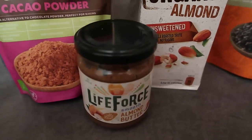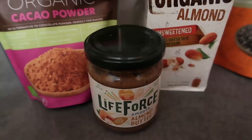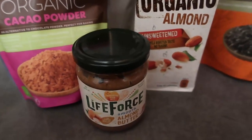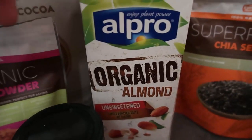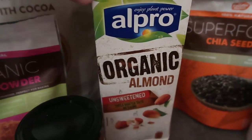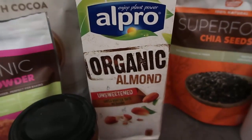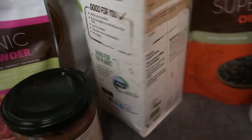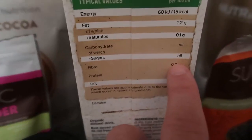I'm going to add some cacao powder to make it extra chocolatey. For additional protein and creaminess, I'll pop in a little bit of almond butter — you can use peanut butter or any nut butter, or just skip it. I'm using almond milk, but you can use any milk you like. If you're following low carb or keto, go for unsweetened almond milk — this one has zero carbs and nil sugars.